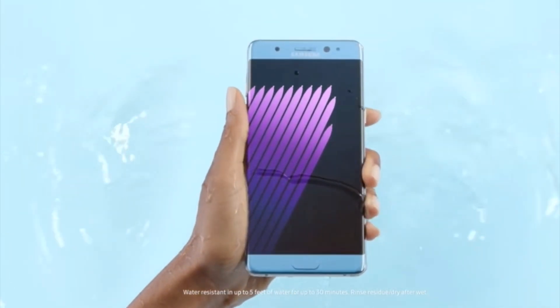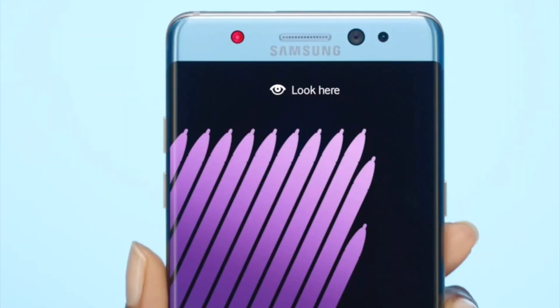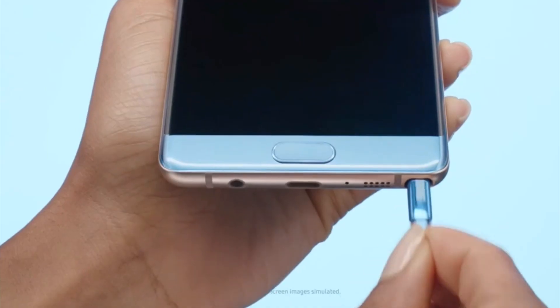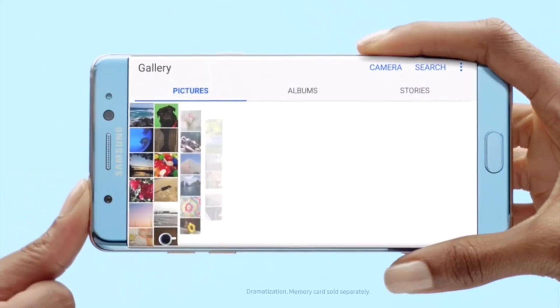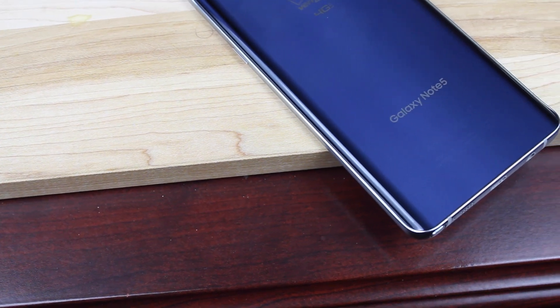If you really love the Note series, you love the S Pen, you love that Samsung AMOLED display, you love a great camera, and you love all the pro features that the Samsung Note series provides, and you're taking Samsung up on their full refund offer — I say keep the money and go back to using your Note 5.